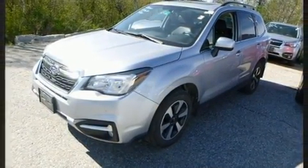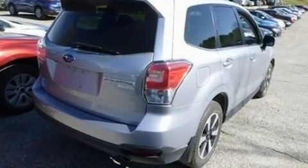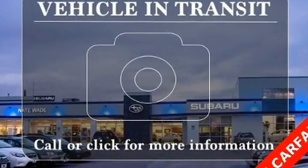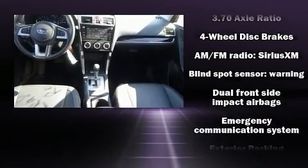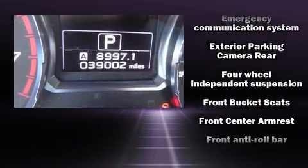A power rear cargo door and cruise control round out the convenience features. Automatic climate control and leather upholstery prove that economical transportation does not need to be sparsely equipped.